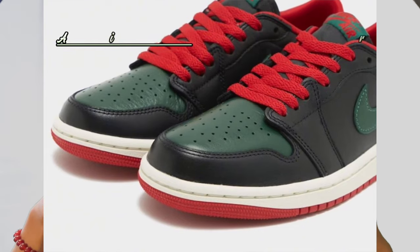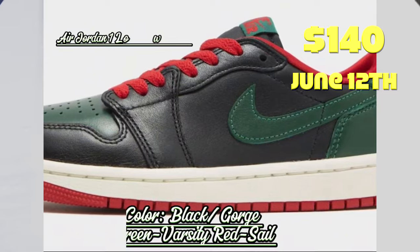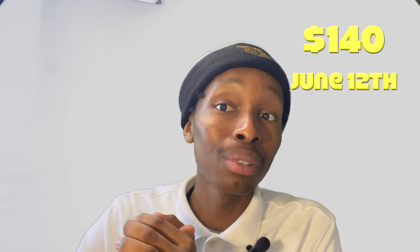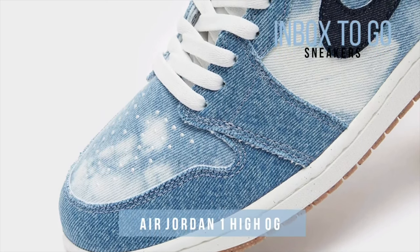Onto the last sneaker of the list — the fifth and final pair of the best sneakers of June. This sneaker is an Air Jordan 1 Low, specifically the Air Jordan 1 Low OG George Greens. It's a very simple sneaker all around and it's going for $140. This one is dropping June 12th, so definitely tap in if this is your vibe.